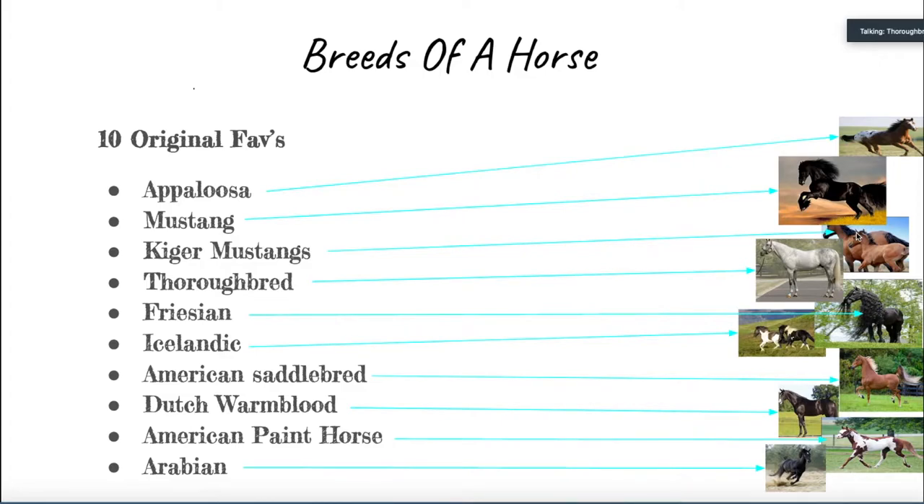The next breed of horse is a Thoroughbred. The Thoroughbred is a really fast horse and is most commonly used in races, and is in fact one of the fastest breeds of horses in the world. All Thoroughbreds can be traced back to three horses: the Byerly Turk, the Godolphin Arabian, and the Darley Arabian. A fun fact is that Black Beauty is a Thoroughbred, and Mariah's Storm, which is the horse that inspired the movie Dreamer, is also a Thoroughbred.